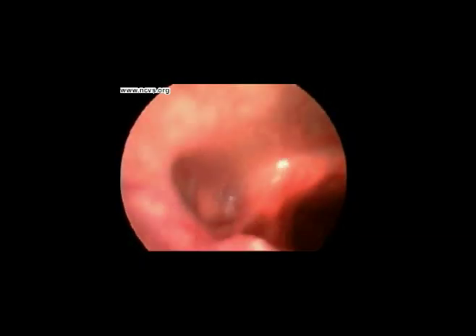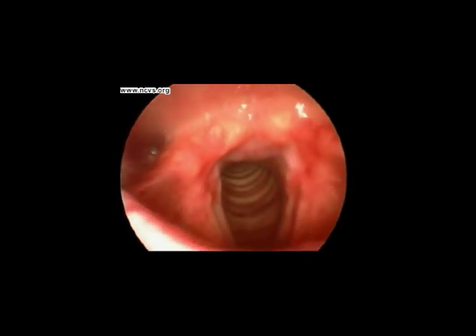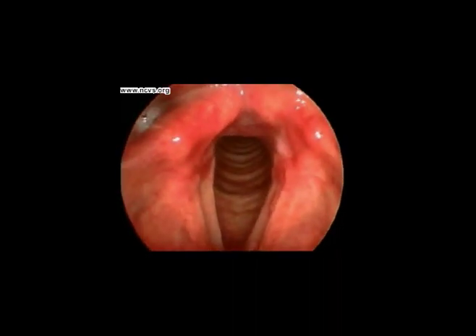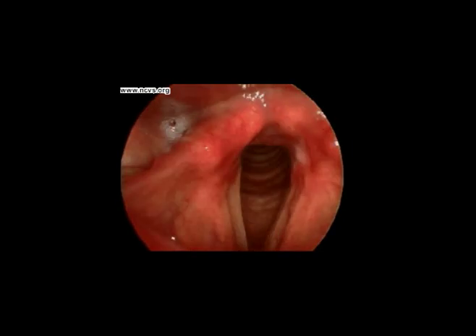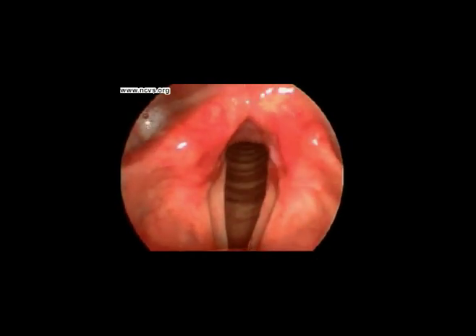Let's glide past the open epiglottis — things are really getting interesting. Now we've reached the second important part of the vocal system: the vocal folds. They are housed in a structure called the larynx. Here you can also get a glimpse of the airway leading down to the lungs. We humans have a left and a right vocal fold. Watch while our willing subject simply breathes, not talking or singing. There is little activity of the vocal folds themselves during breathing.